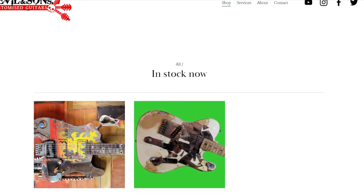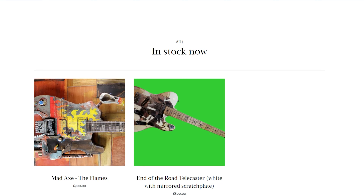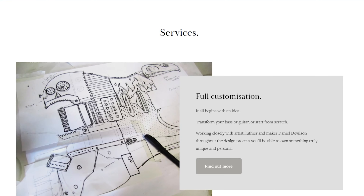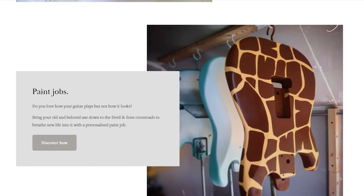Currently in stock I've got a Mad Axe which I've called the Flames, and an End of the Road Telecaster which is one of the first Telecasters I've made in this way. There should be some more going up in stock very soon. Also on the website is a list of the services I offer, from full customization of a guitar that you already have or building one from scratch, to paint jobs.